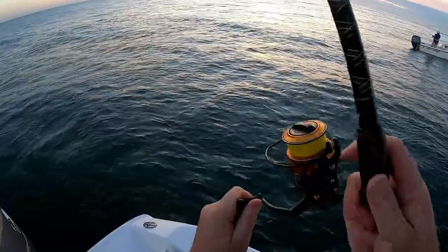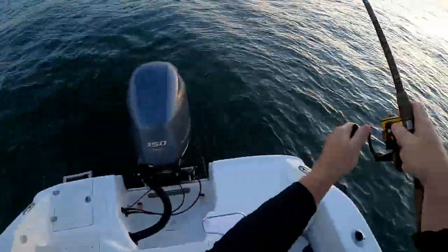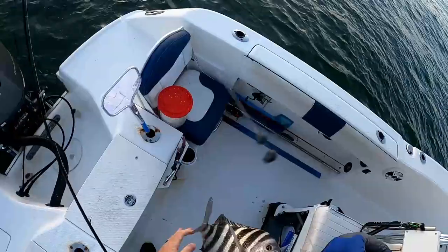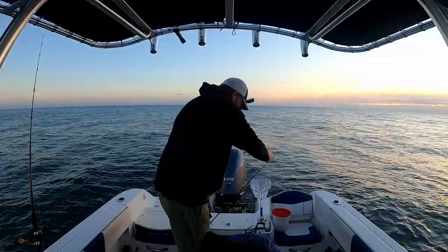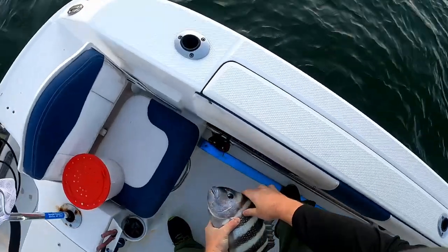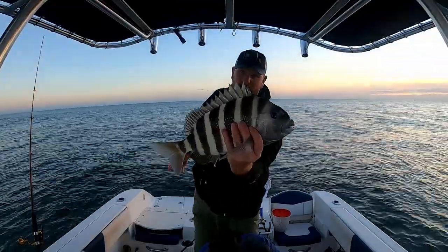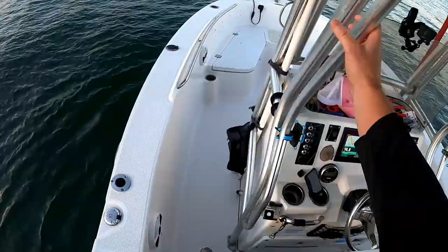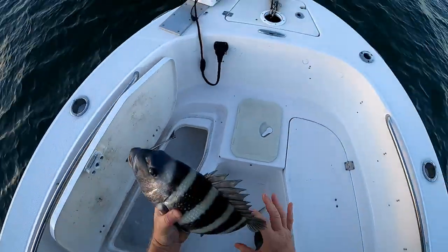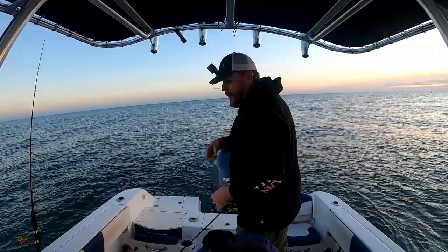What do we got here? Got something. Oh man, big old sheep's head — holy crap, that's a good sized one too. I just had a free line with just a little bit of pinch weight. Got this guy out here. He is just a smidgen over 17 inches — he's going to the box. That's a pretty looking fish. Got one in the box.